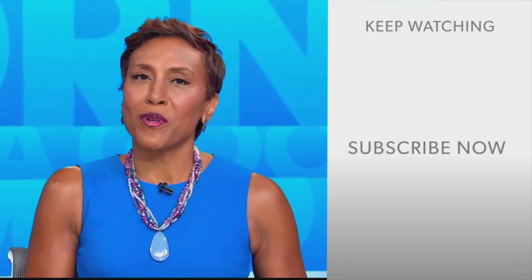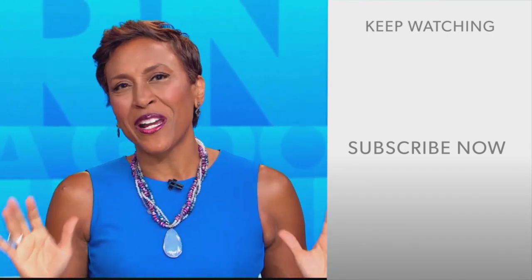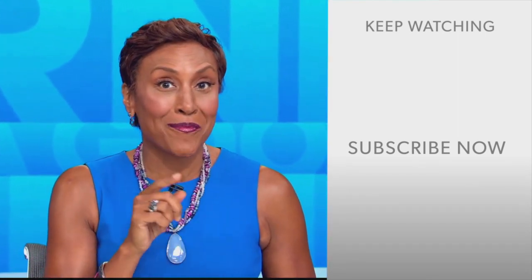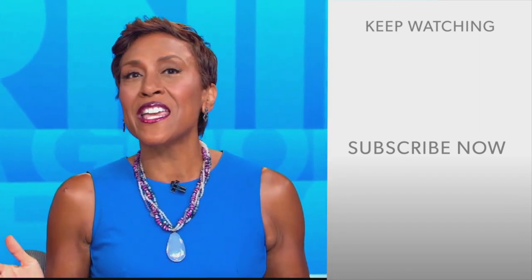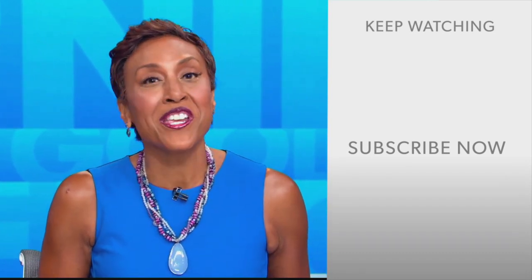Hey GMA fans, Robin Roberts here. Thanks for checking out our YouTube channel — click the subscribe button to get more awesome videos and content from GMA every day. We thank you for watching and we'll see you in the morning on GMA.